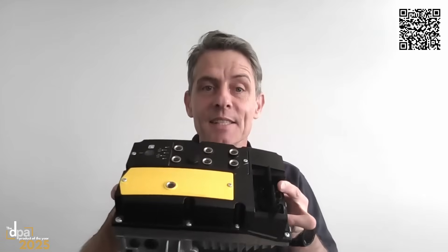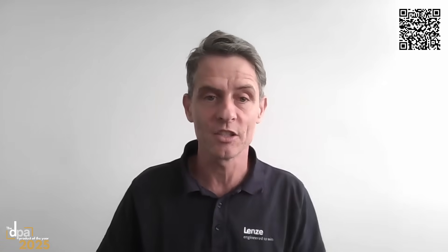Thank you Andrew. Hi everyone. Today I want to introduce you to a real breakthrough in decentralized drive technology, the Lenzer i650 Motec. If you're an engineer, OEM or system integrator, you know the challenges.